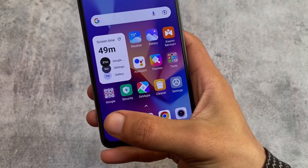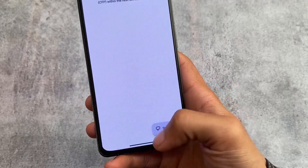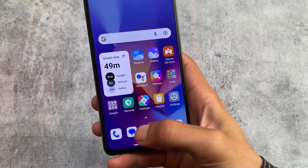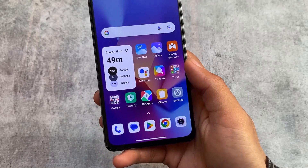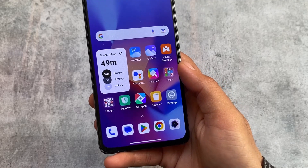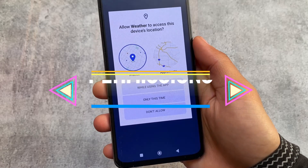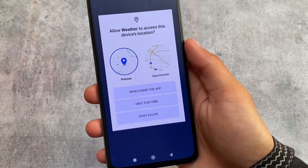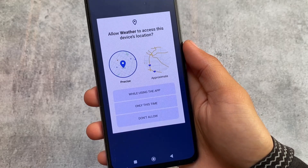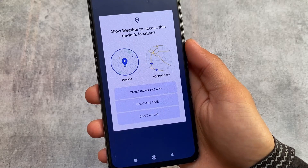Another major change: the default apps are now Google apps. If you were looking for the Mi Dialer or Mi Messages app — which is a very viral topic — Xiaomi will give you the Xiaomi dialer by default in some new devices, but for devices already in the market, the new update gives you the Google Dialer. Also, the precise or approximate location permission with a 'don't allow' option is an Android 13 permission, now included with MIUI 14.